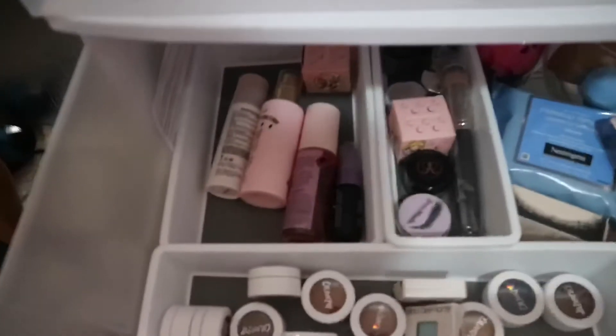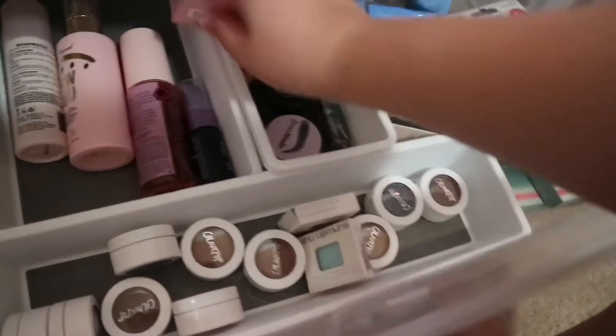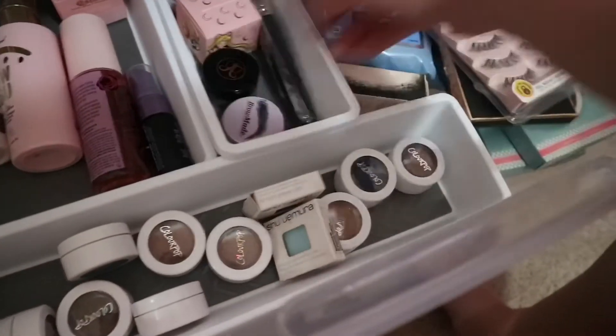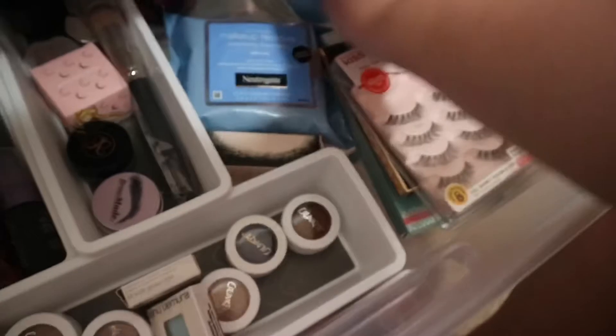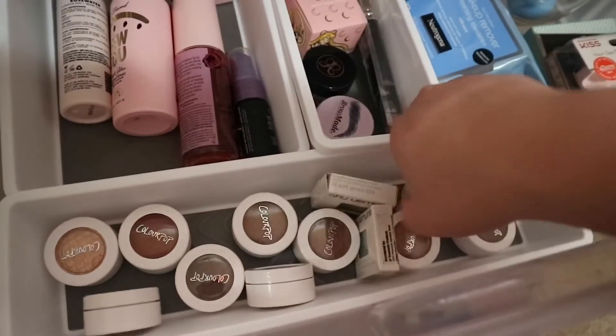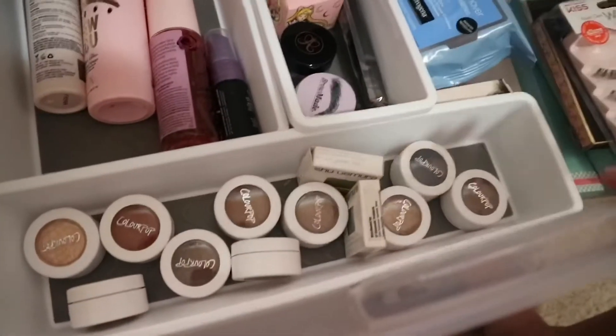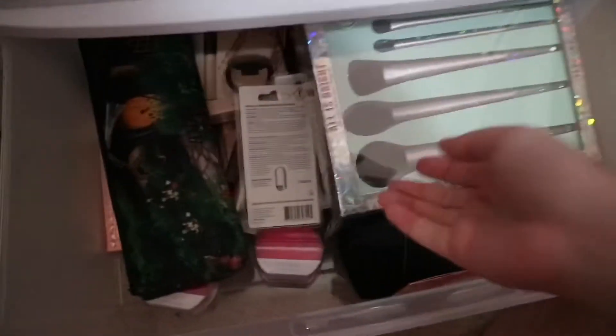The next drawer has my face mists, and also some glitter — really obsessed with the Colourpop Sailor Moon collaboration. And some random stuff in here like my lashes, my bowl of beauty blender sponges, makeup removers, and then my single eyeshadows from Colourpop. I can't find any proper storage for them, so I just put them in this long storage bin. Then for my last drawer is the new stuff I haven't opened yet — like mascaras, new makeup, and random stuff.